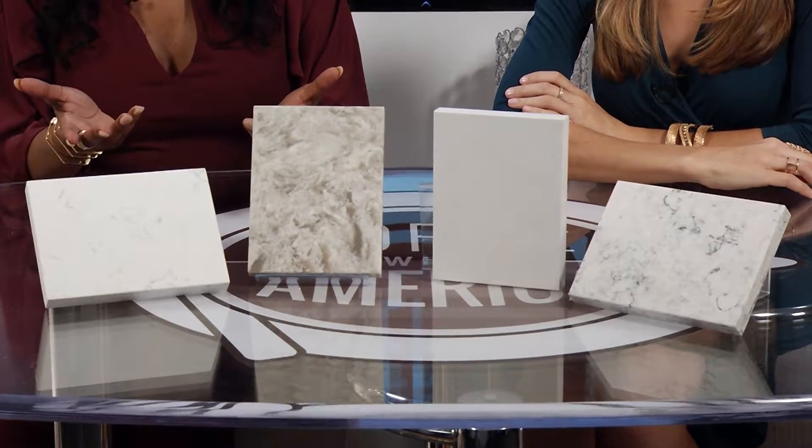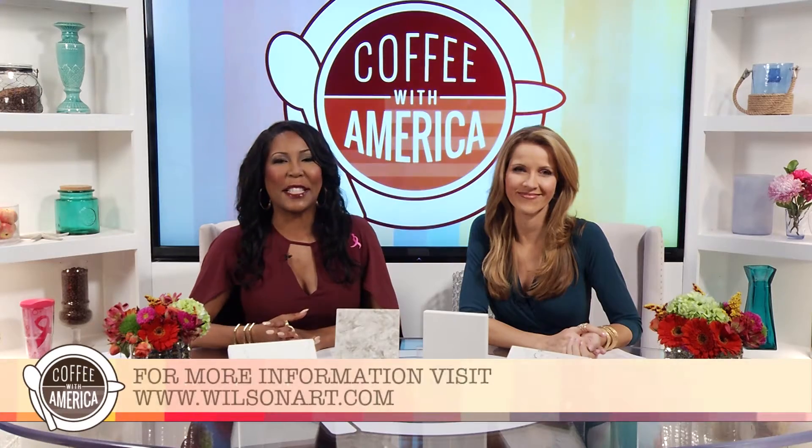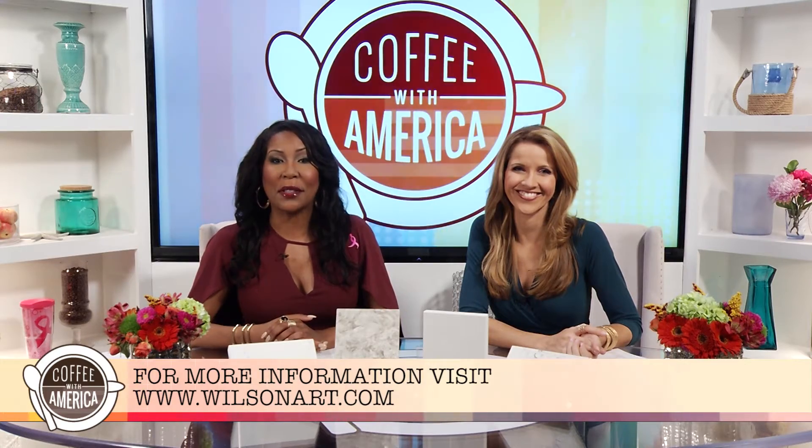Wilsonart Quartz patterns are available at kitchen and bath retailers and home centers nationwide. To find a retailer near you, just go to WilsonArt.com.